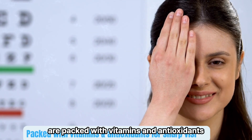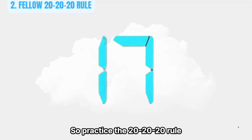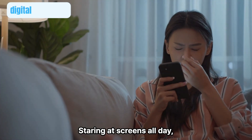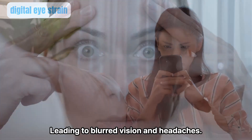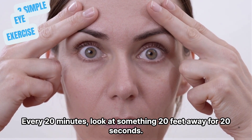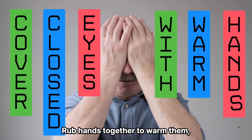Practice the 20-20-20 rule to reduce digital eye strain. Staring at a screen all day causes digital eye strain, leading to blurry vision and headaches. Every 20 minutes, look at something 20 feet away for 20 seconds. This relaxes your eye muscles and prevents fatigue.